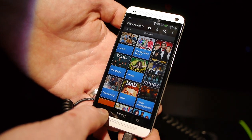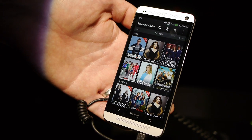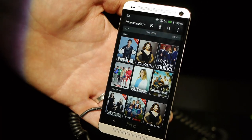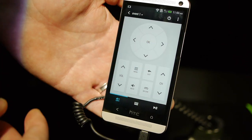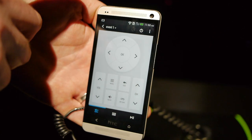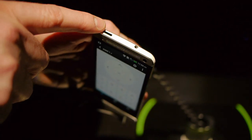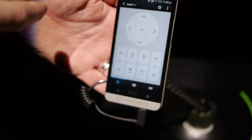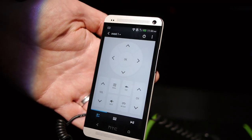Is there a universal remote you could program? There is a universal remote. This little icon right here — I can click this and it's going to bring me into a more traditional-looking universal remote. Not only does this have an IR blaster, it's also got an IR receiver. So if I want to stick my remote up to it and program my own special buttons, I can do that.